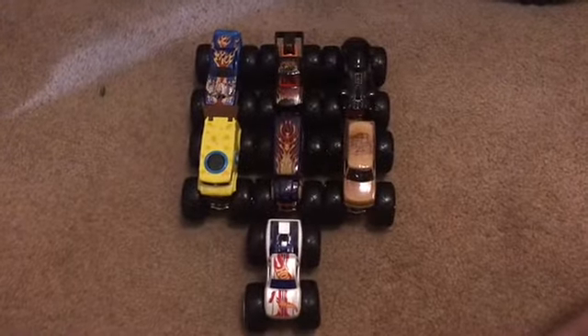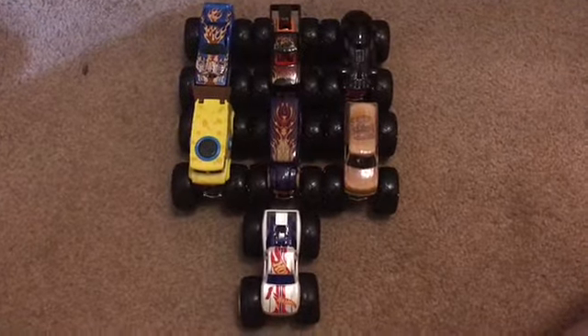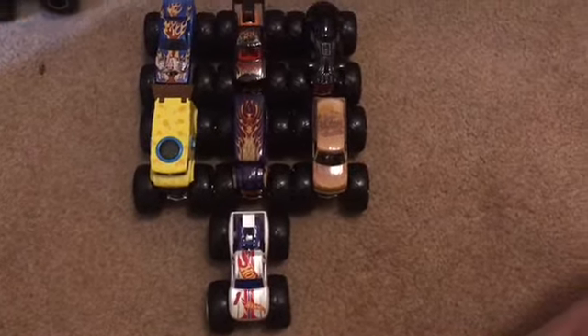That wraps up Hot Wheels Monster Trucks Match Up 11! The trucks with points are Roger Dodger, Scorcher, Darth Vader, Spongebob Squarepants, Hot Wheels Delivery, All Beefed Up, and Hot Wheels Racing Number One. I'll see you guys in Match Up 12 — see you next time, bye!